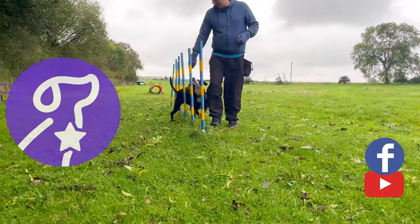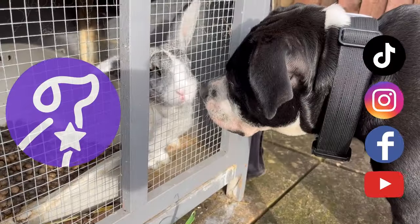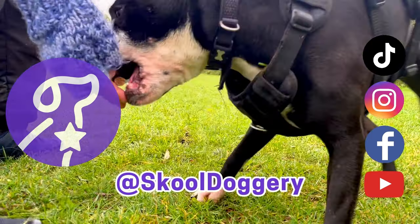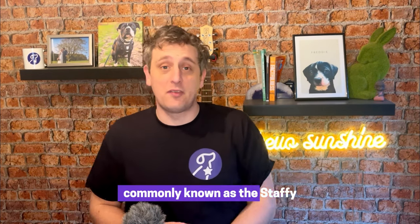If you've got a breed that you'd like us to cover, then please let us know down in the comments or on any of our social media — we are at School Doggery everywhere. We're going to start with one that is near and dear to my heart: the Staffordshire Bull Terrier, commonly known as the Staffie.